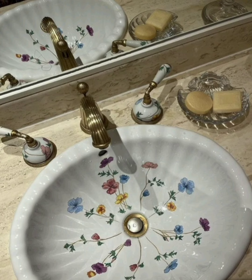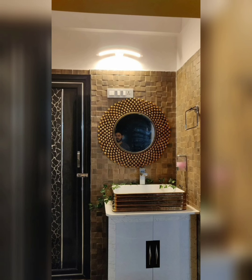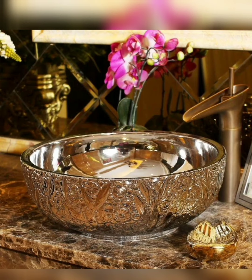Explore wall-mounted basins, corner sinks, or compact vanity units with integrated basins for efficient use of space without compromising on style. Embrace an industrial-inspired design with a washbasin featuring exposed pipes and metal finishes.